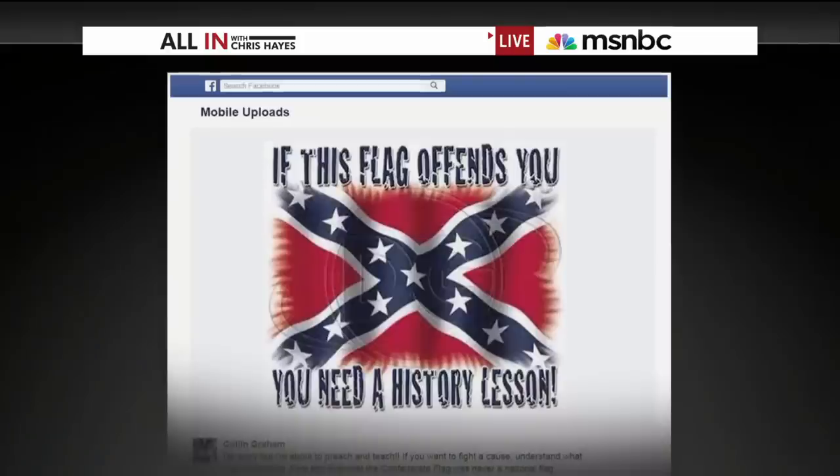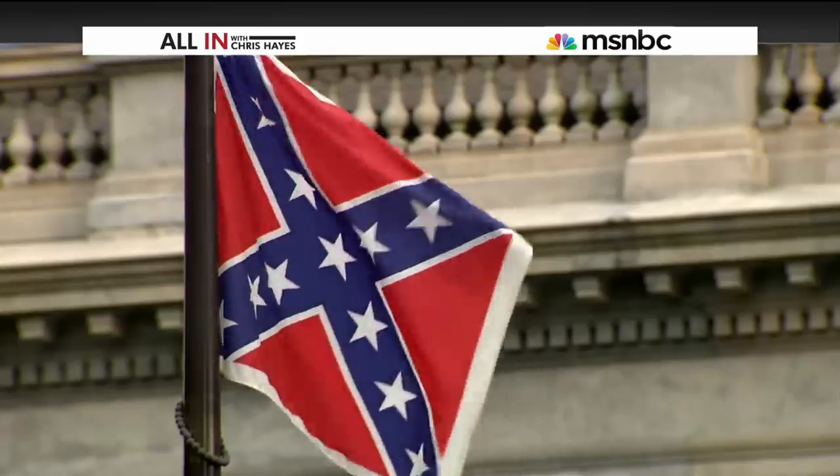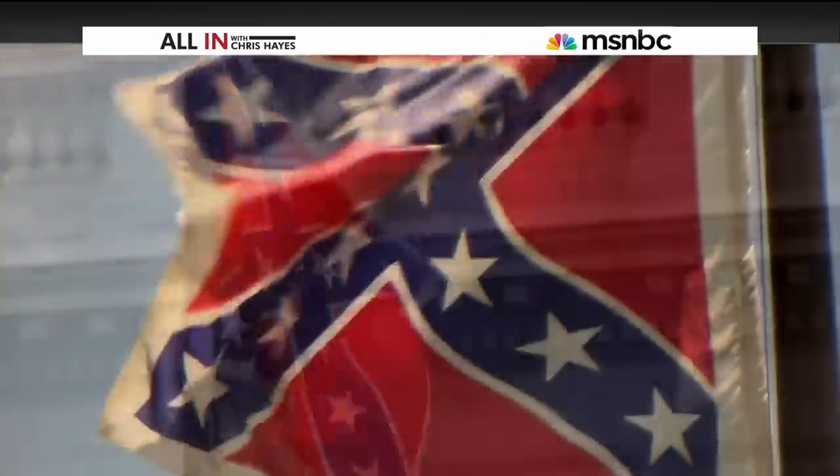There's a Facebook post that went viral today, getting more than 50,000 shares. It features an image of the Confederate battle flag with the words, 'If this flag offends you, you need a history lesson.' It's true people need a history lesson about that flag, but it's certainly not the lesson offered by the author of that Facebook post.